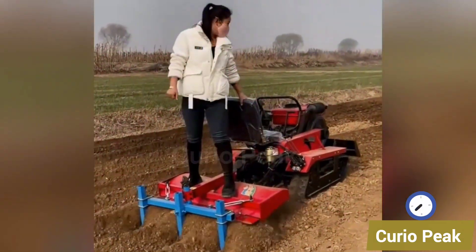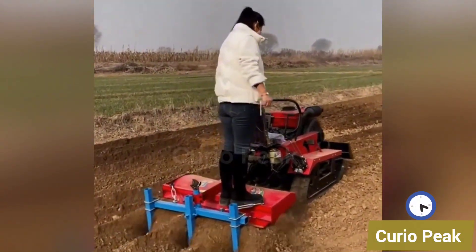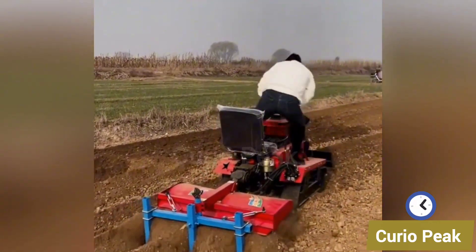This small weeding machine is actively working in the field. It removes unwanted weeds quickly, saves farmers time, and helps maintain healthy crop growth.